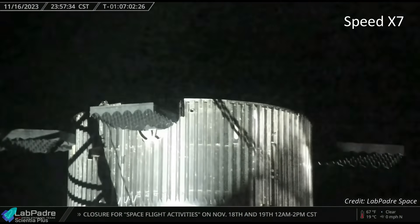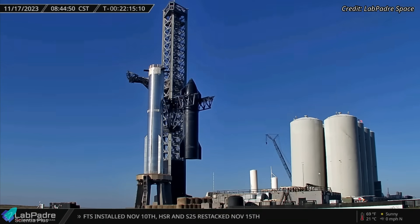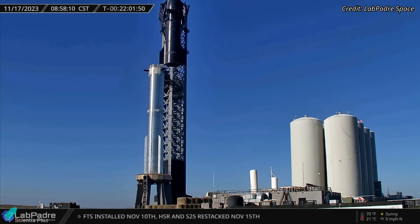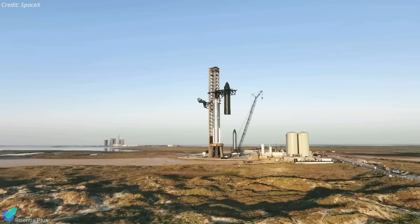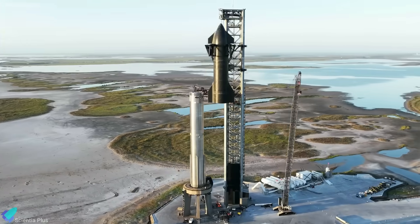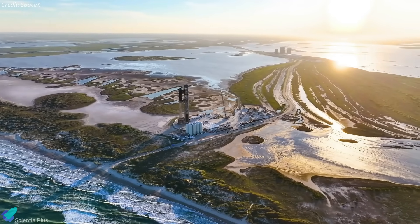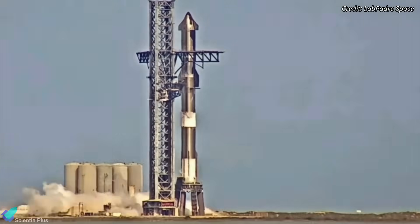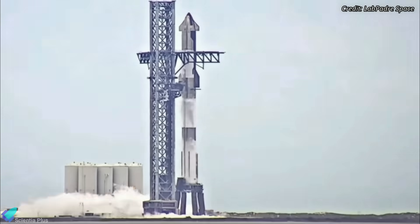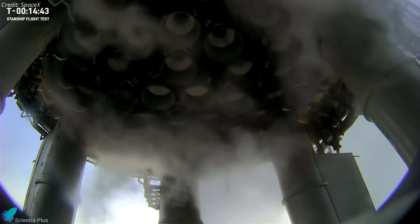It is possible that issues were discovered later on with the other two actuators. After the actuators were replaced, the grid fins were tested to make sure they were performing as expected. After the works were complete, the hot stage ring was reinstalled and later the ship was re-stacked atop the booster for launch. The 24-hour delay gave SpaceX a little more time to finish all the preparations needed for launch day. On the launch day, two hours before liftoff, the flight director conducted a go-no-go poll and gave commands for propellant loading. It took nearly an hour and a half to fully load the ship and the booster with 4,600 tons of liquid oxygen and methane propellant.